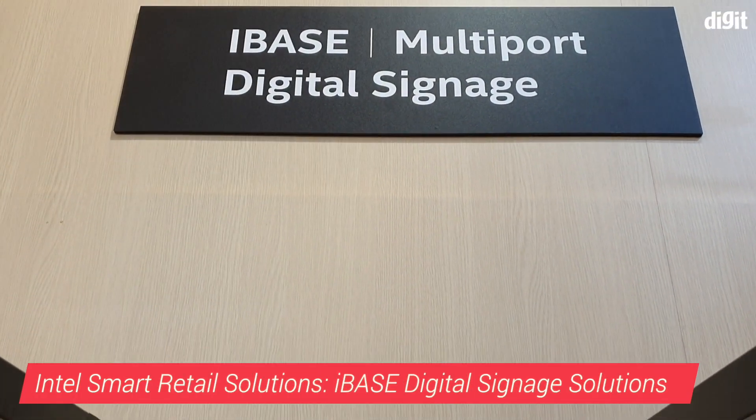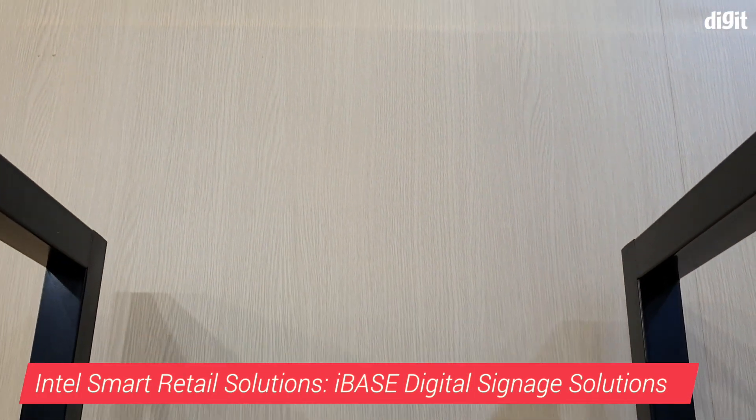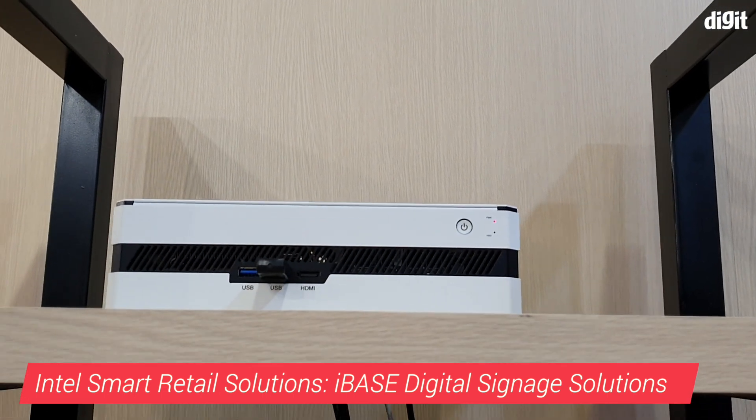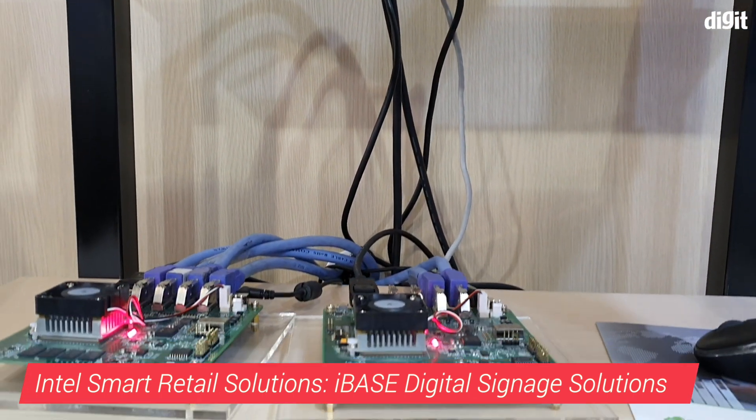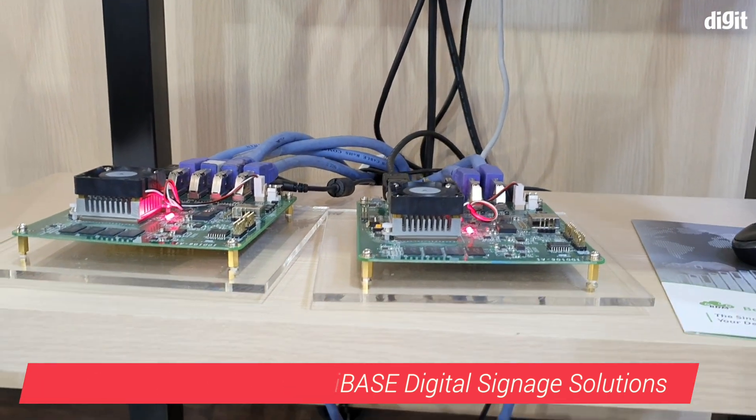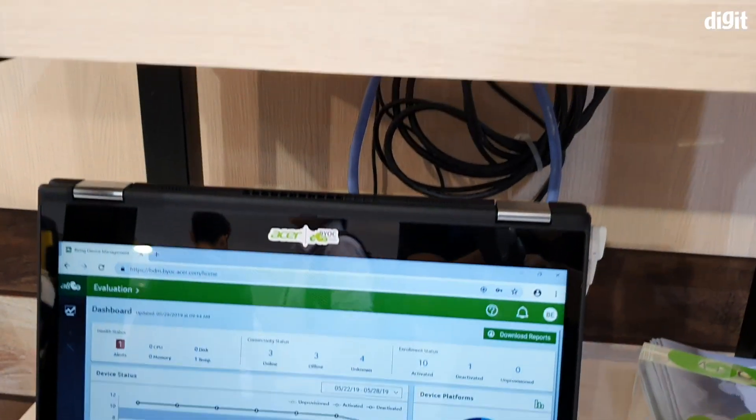Hey hi, welcome back to Digit.in. Let's take a look at what's fresh from Computex this year. Apart from showing off a dual-display laptop called the Honeycomb Glacier, Intel had a whole bunch of retail smart solutions to show at this year's Computex.